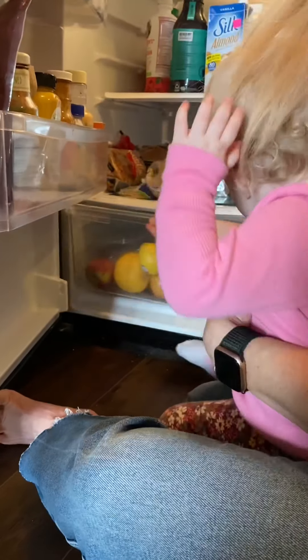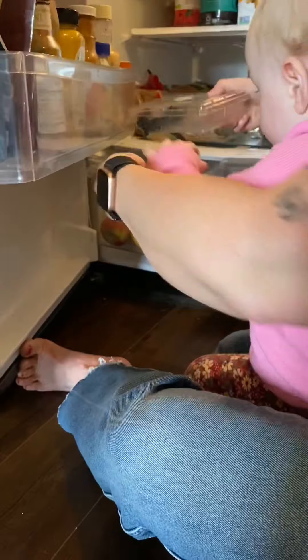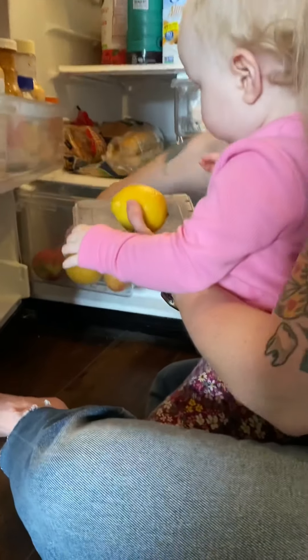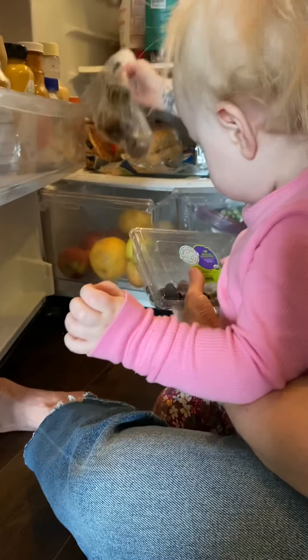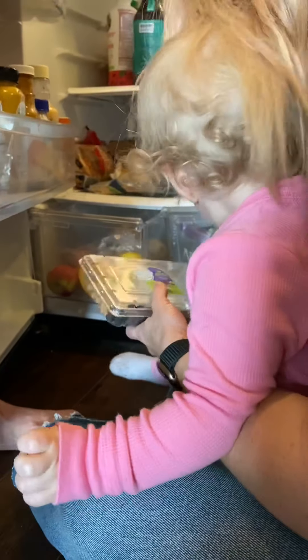Down here we have fruit. We've got blueberries, lemons, grapefruit, apples, and kiwi. We have lots of apples!